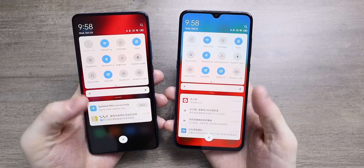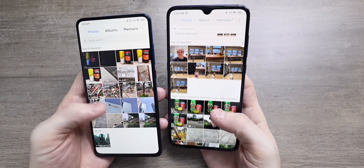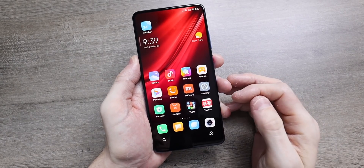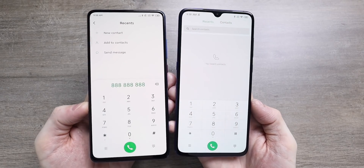You can see it versus MiUI 10. I think it's just an upgrade all around. When you unlock the device you get a slightly different animation. It also just looks a bit more simplified and in general just a bit easier to flick through apps and different pages.